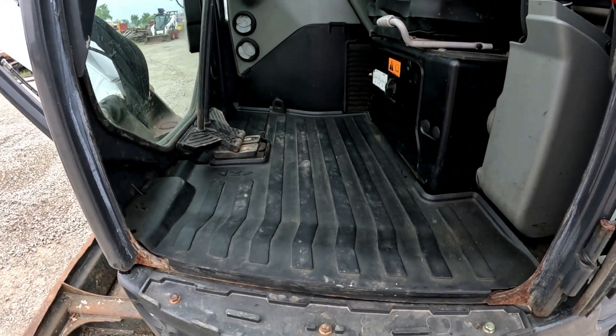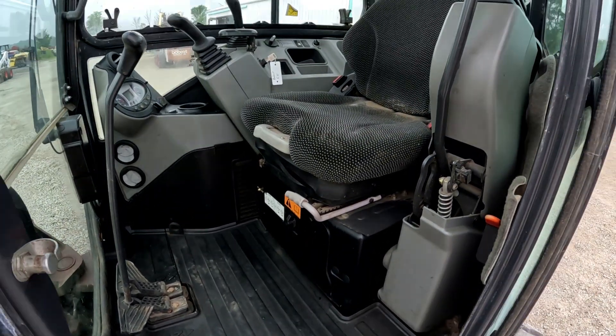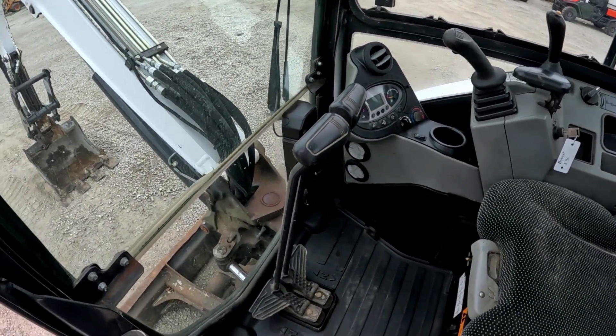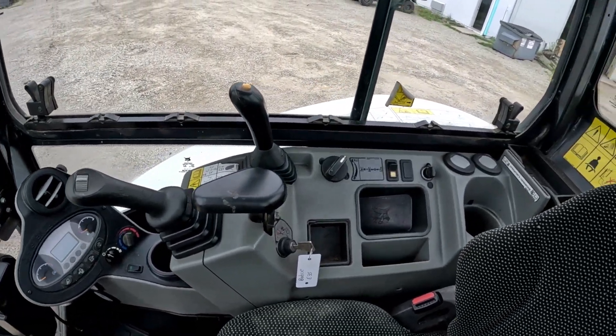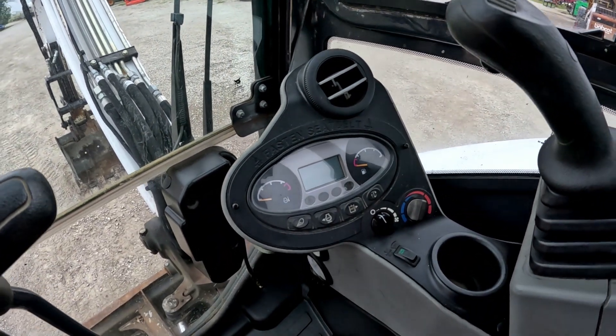Let's check out the cabin interior. Floor mats are in really good shape, not all torn up. The seat is in good shape — no cuts or tears. Both the sticks are in good shape. Controls are good.